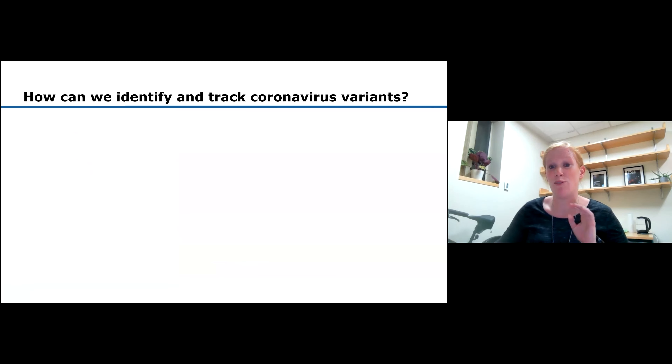PCR tells us if you're infected with the coronavirus, but it doesn't tell you which variant you're infected with. For that we need sequencing, which means reading the genetic code of a virus. Has anyone heard of any variants? Audience answers: Delta. The Delta variant is right now very common; early in the year we also had Alpha. By sequencing, we can get insight into which variant is circulating.